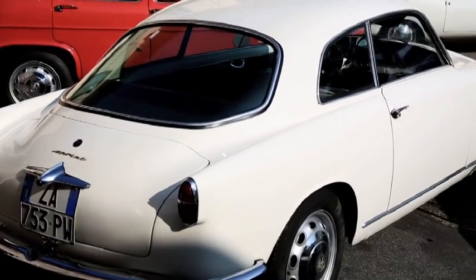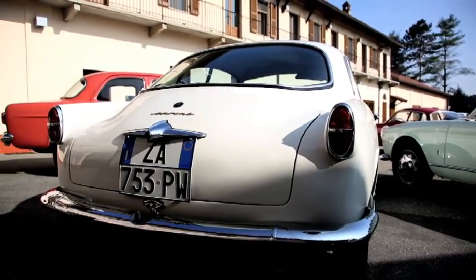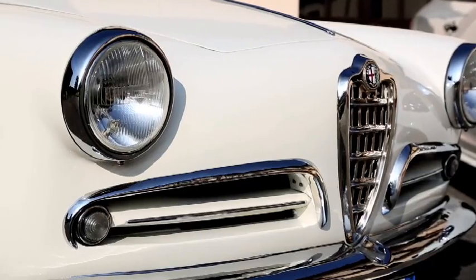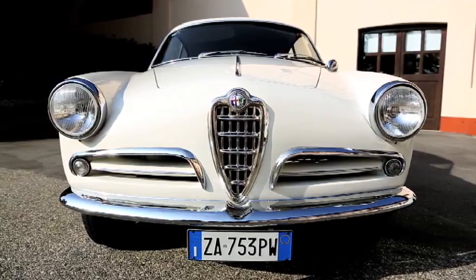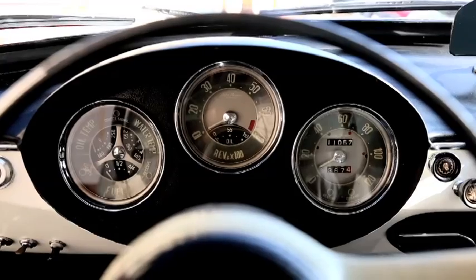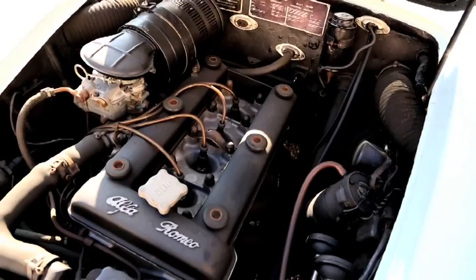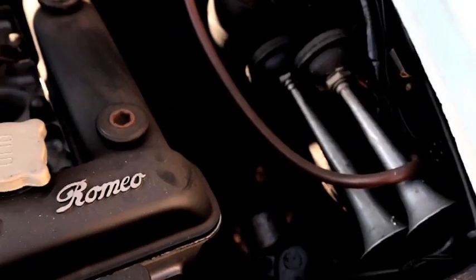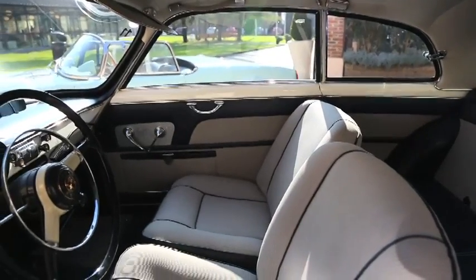Ce modèle mythique se distingue au premier coup d'œil par ses lignées élancées signées Bertone. Le carrossier exploitait les nécessités aérodynamiques avec une grande rationalité, pour un résultat d'une rare élégance. La face avant arbore la calandre et les grilles latérales typiquement Alfa Romeo, dans une déclinaison parfaitement modernisée. Cette année 1954 marque aussi la naissance du fameux moteur à double arbre de 1290 cm³, très révolutionnaire pour son époque, caractérisé par une utilisation massive de l'alliage d'aluminium.